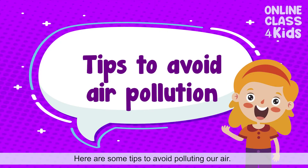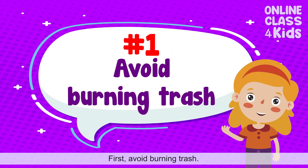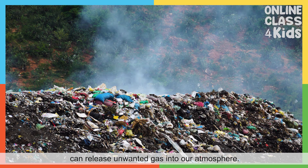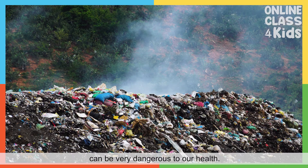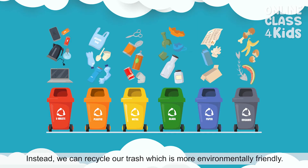Here are some tips to avoid polluting our air. First, avoid burning trash. Disposing of our trash through burning can release unwanted gas into our atmosphere. Inhaling the gases released by burning trash can be very dangerous to our health. Instead, we can recycle our trash, which is more environmentally friendly.